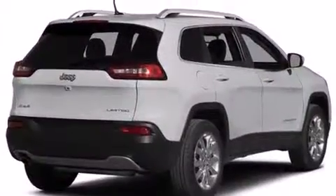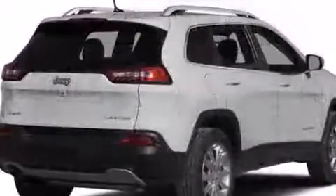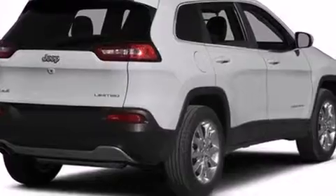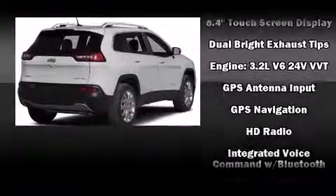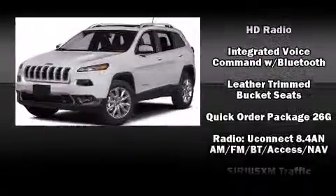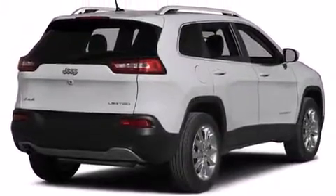Jeep ensures the safety and security of its passengers with equipment such as head curtain airbags, front and rear side impact airbags, brake assist, anti-whiplash front head restraints, a panic alarm, an emergency communication system, and four-wheel disc brakes with ABS. Electronic stability control stands out as a technologically savvy innovation, keeping you better connected to the road.